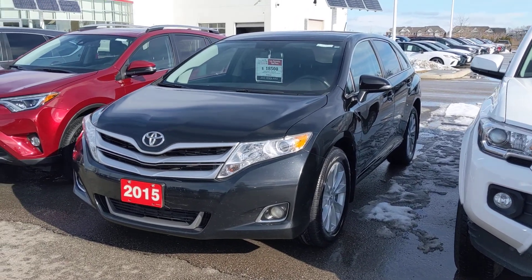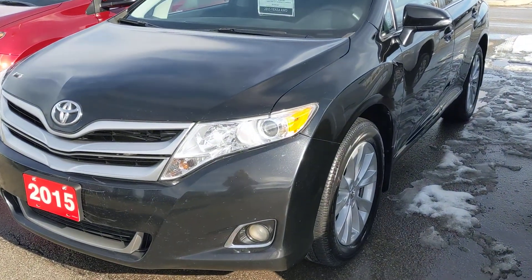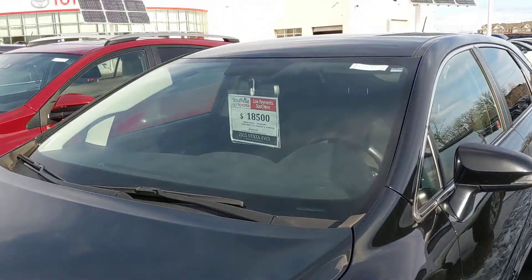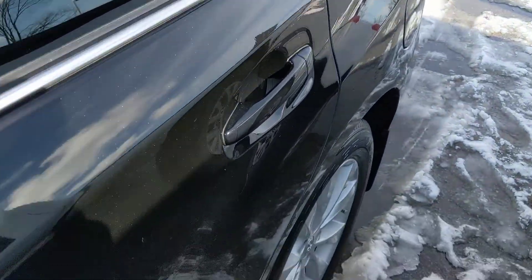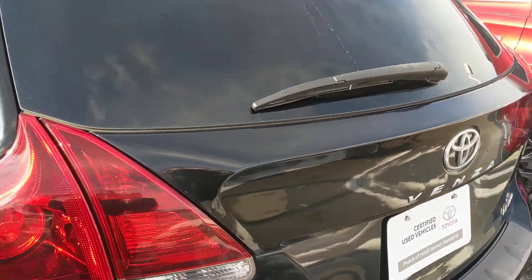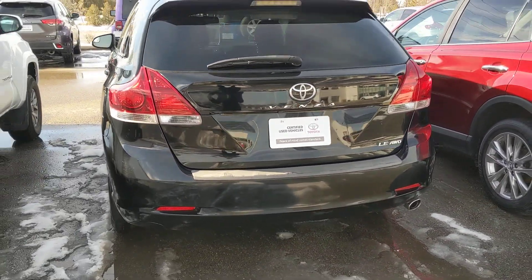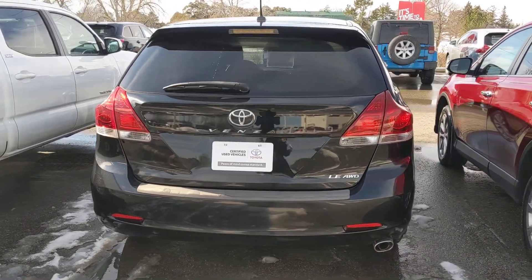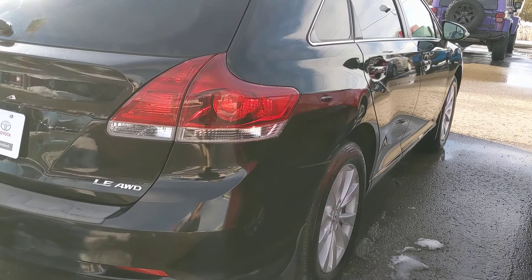Here at Stouffville Toyota with a 2015 Venza LE All-Wheel Drive package, and this is in great condition. It's been fully serviced already and it is a Toyota certified used vehicle, which means it's going through a 160-point pre-delivery inspection. You also get a free tank of gas upon pickup of the vehicle, as well as a free oil change when you need it, along with some other really good benefits that you get when you purchase a Toyota certified used vehicle.